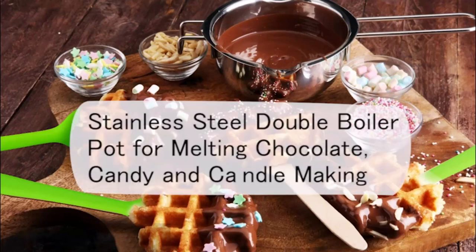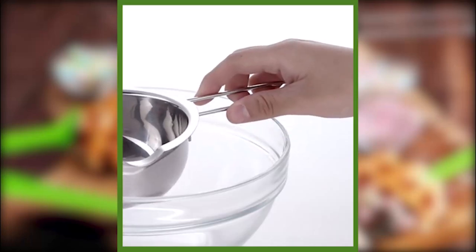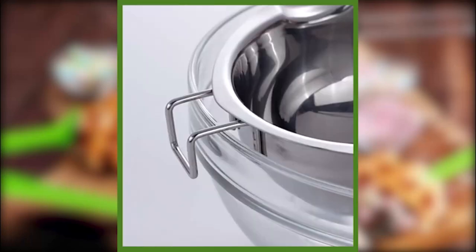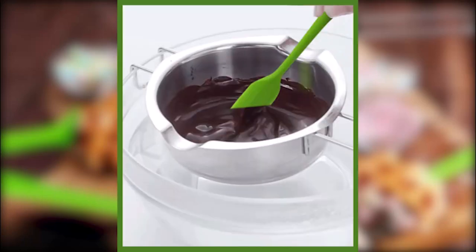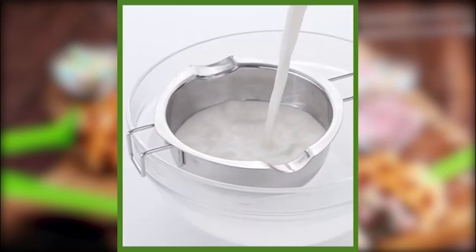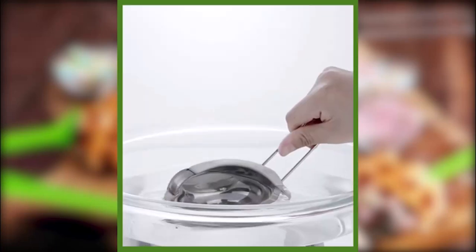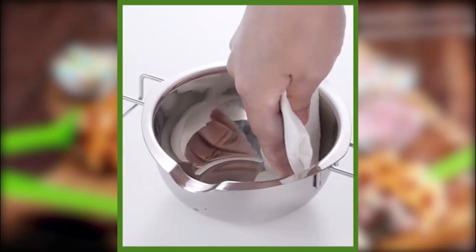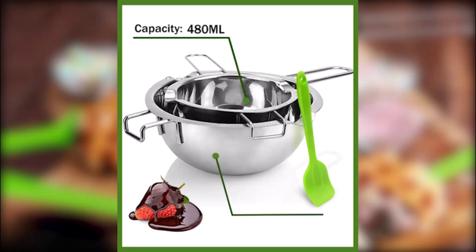Hi guys, choosing the best double boiler can be difficult because there are a variety of options from different brands on the market, such as SONG ZIMANG, Excelsteel, T-Fal, Marshipi, and Sismi. We're here to help you pick out the top 10 best double boilers with our handy buying guide. Based on our extensive evaluations and more than 40 hours of testing dozens of double boilers in different price ranges from $8 to $112, we have concluded this list of the best double boilers.